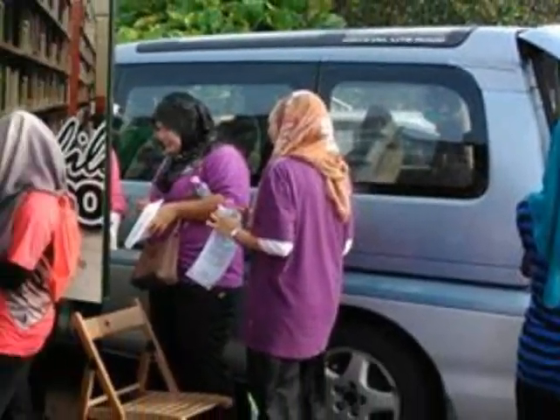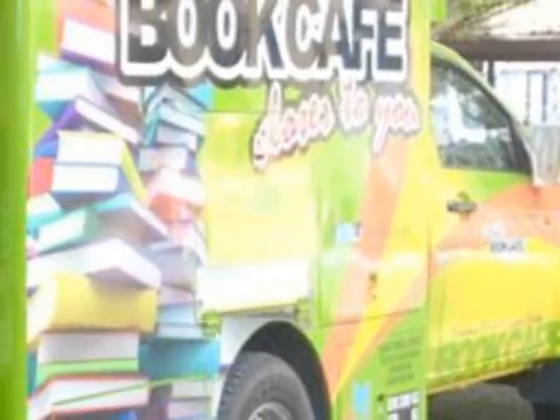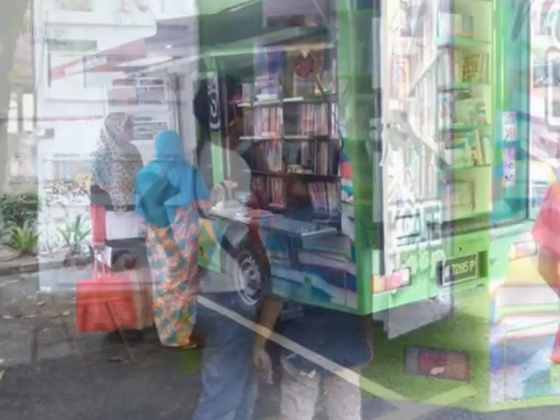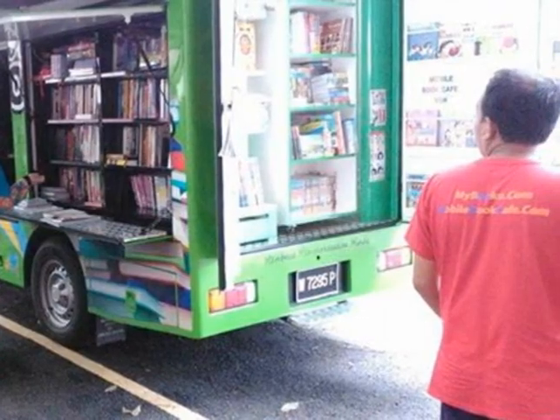The National Library also provides mobile library services in order to bring a wide range of books and information to adults and children in local communities. Mobile services are free to library members and are provided through mobile library vehicles of PNM.